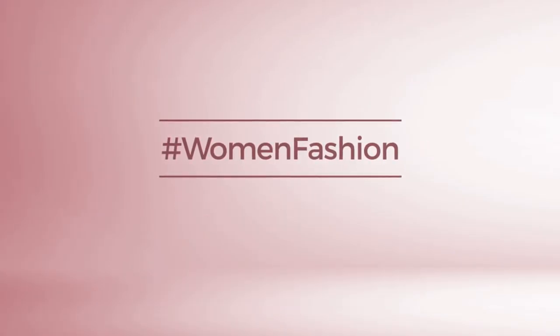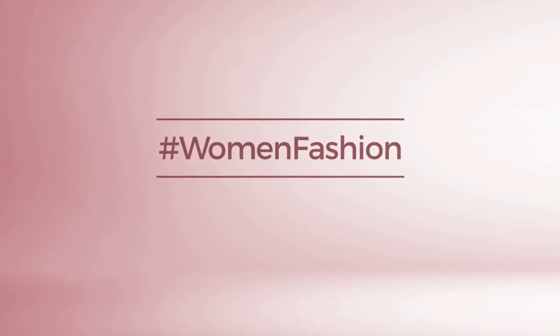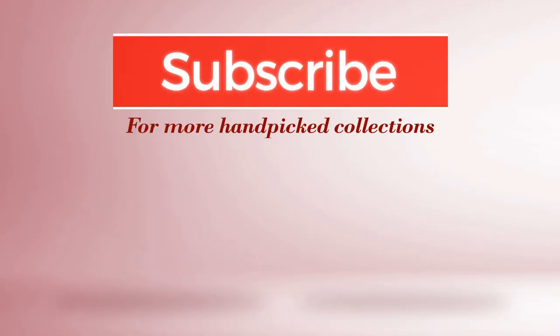And if you didn't like it, write something mean in the below comments. Otherwise, subscribe to our channel. Good luck! See you later. Bye. Thank you.